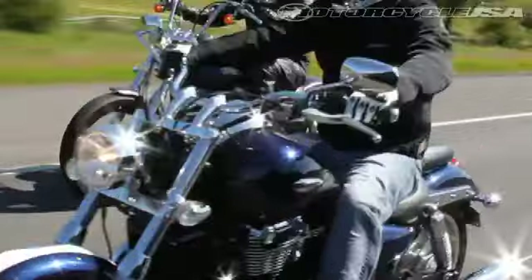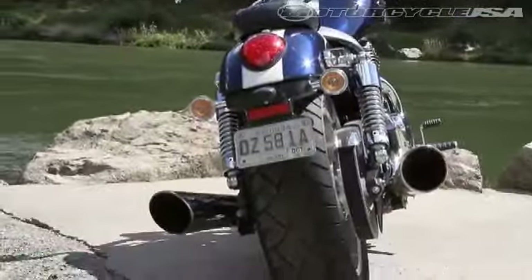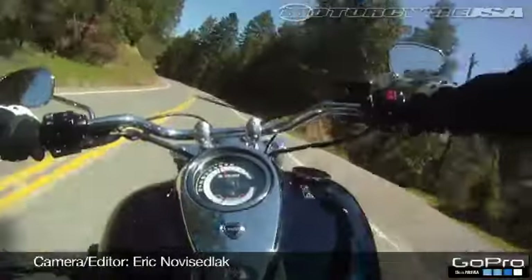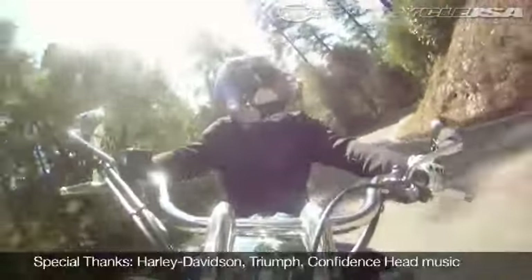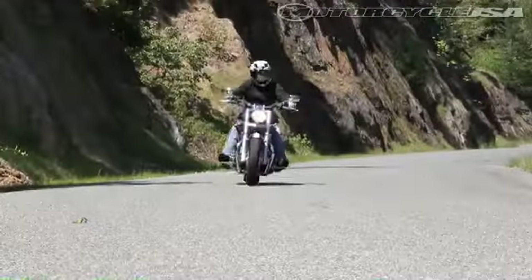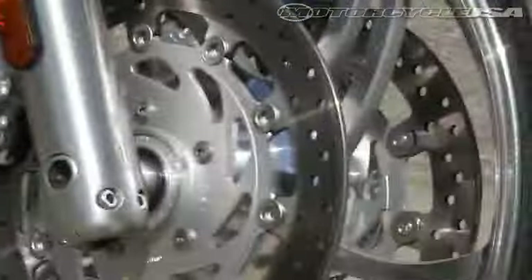The extra weight and its 200mm wide rear tire means it requires a little more effort at the bars to initiate a turn, but once in a corner, it is very stable. The Thunderbird gets the nod in the braking department, though, as its dual 310mm floating disks have a strong bite.